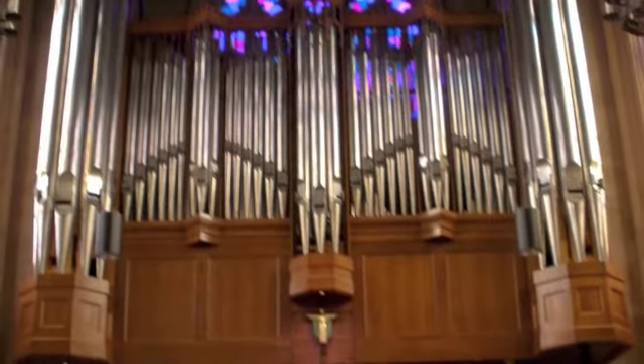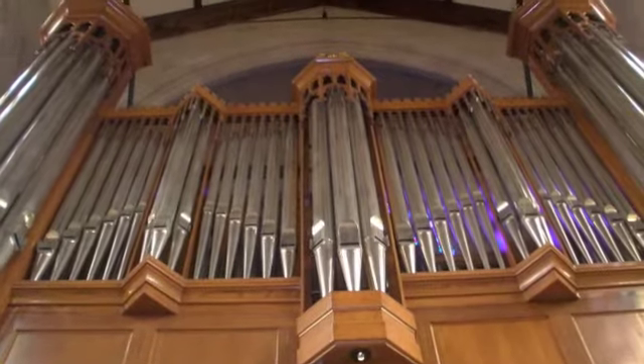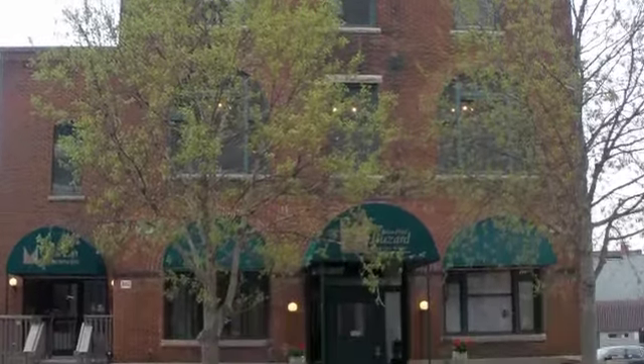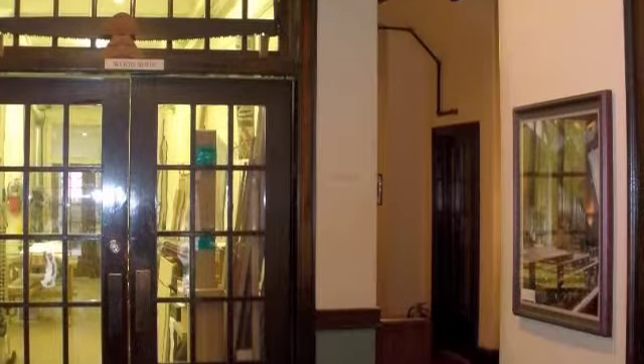People in churches around the globe have enjoyed the magnificent music created by pipe organs for centuries. One manufacturer that creates these organs is in the heart of downtown Champaign. The John Paul Buzard Pipe Organ Builders was established in 1985, and over the last 26 years the store has built 39 new instruments.